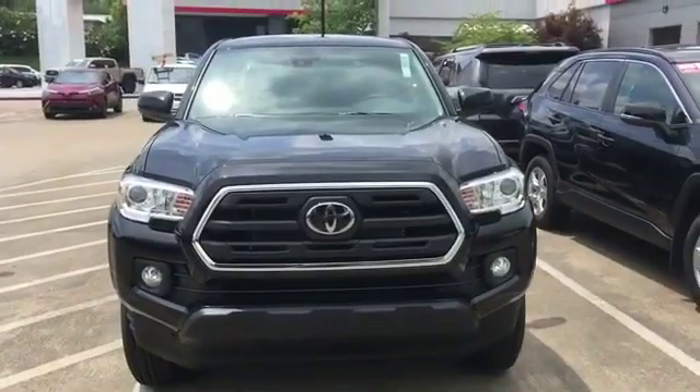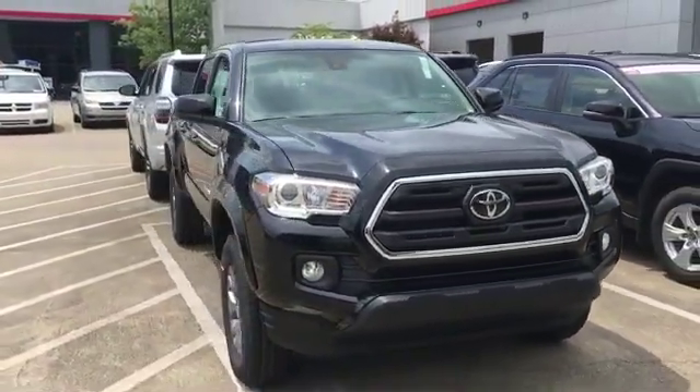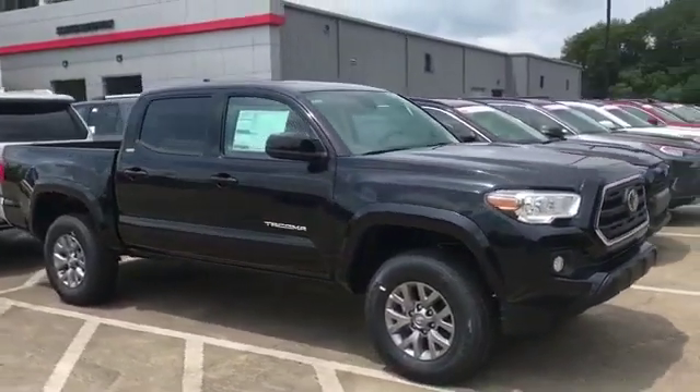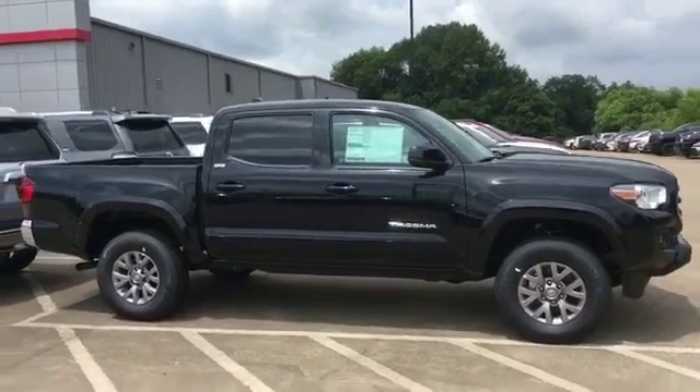2019 Toyota 2WD pickups. This pickup truck offers two full rows of seating for premium comfort. It's equipped with a full package of convenience and efficiency,